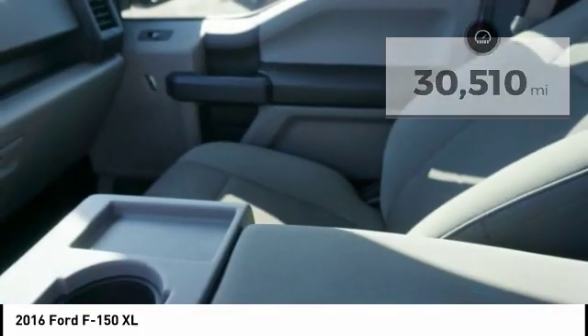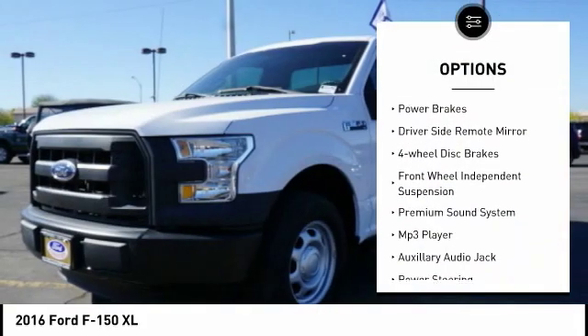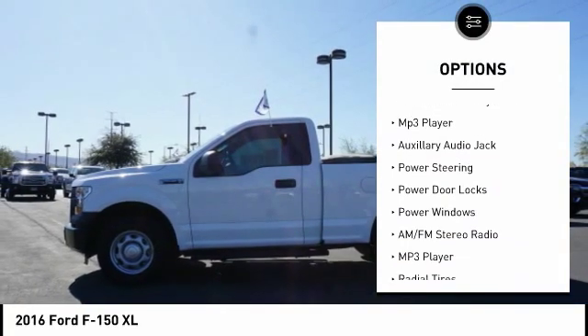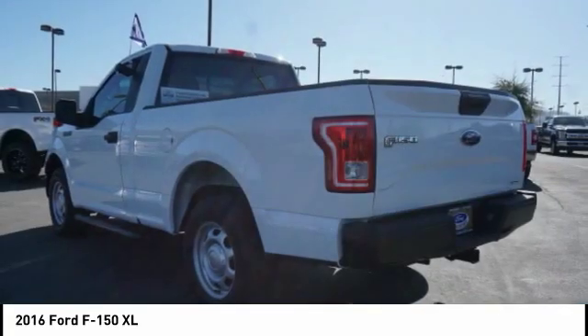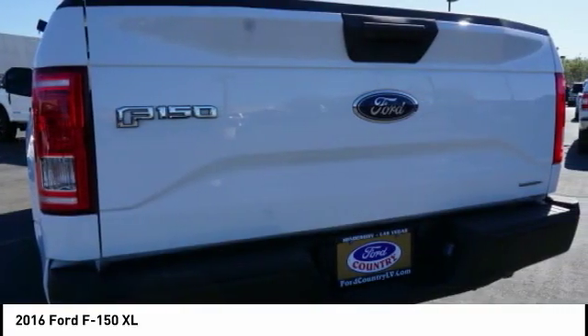Here are some of this vehicle's great options: electronic stability control, brake assist, traction control, rear step bumper, power brakes, driver's side remote mirror, four-wheel disc brakes, front wheel independent suspension, premium sound system, MP3 player.